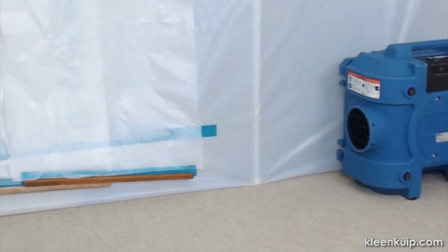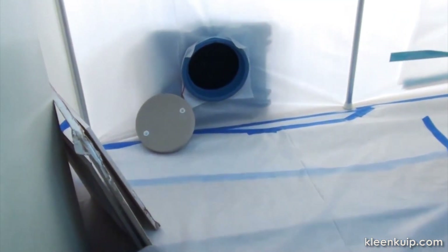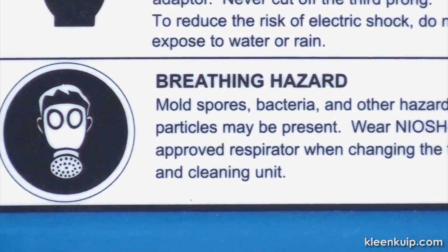The HEPA 500 can also be used for water or smoke damage remediation, negative air and containment setups for mold remediation, and other sensitive situations requiring first-pass air filtration efficiency.